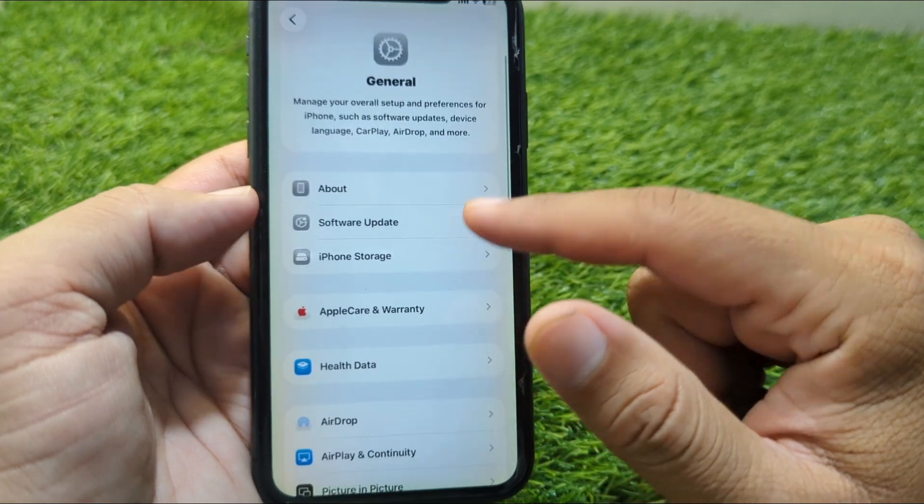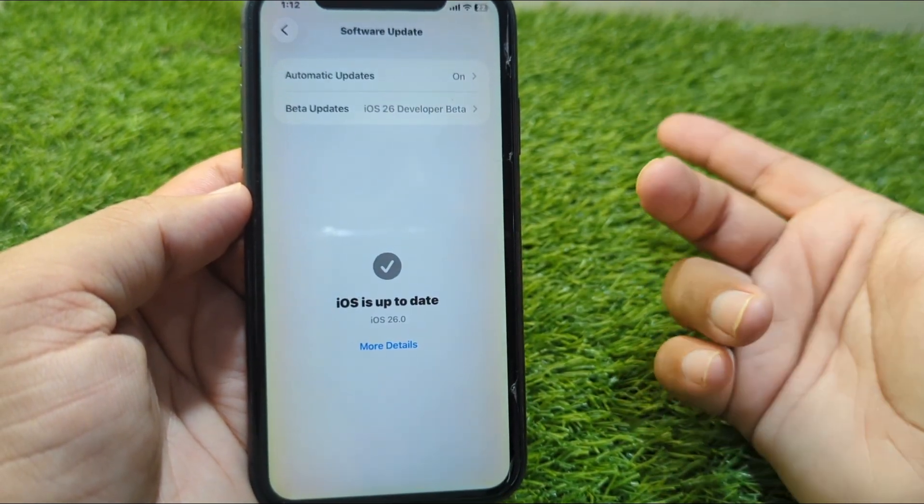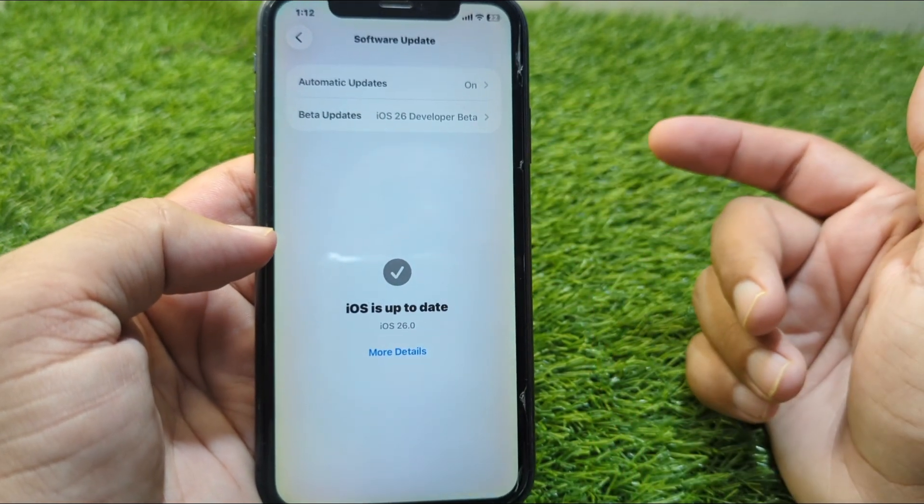Apple releases frequent beta updates. If you're on beta 1, update to the latest version — bugs often get fixed fast. Go to Settings > General > Software Update.